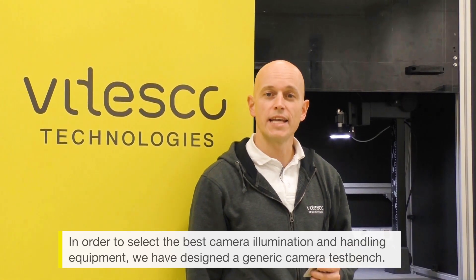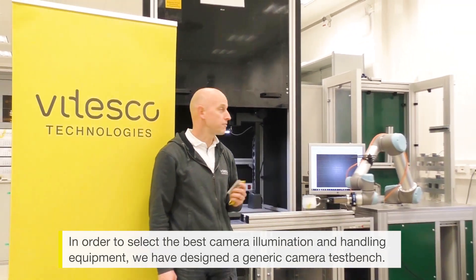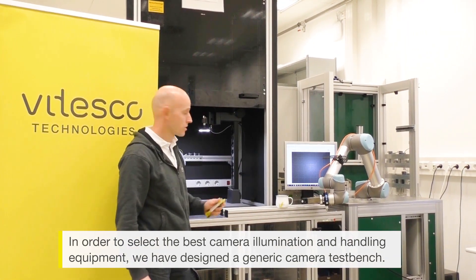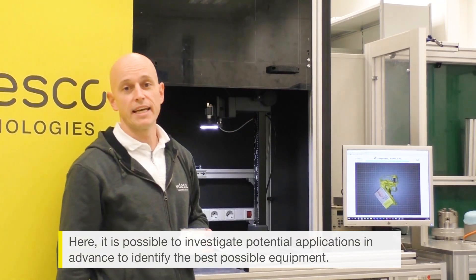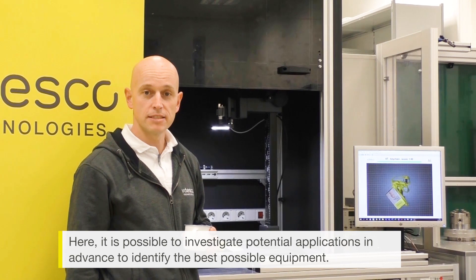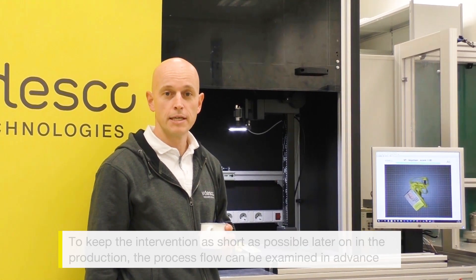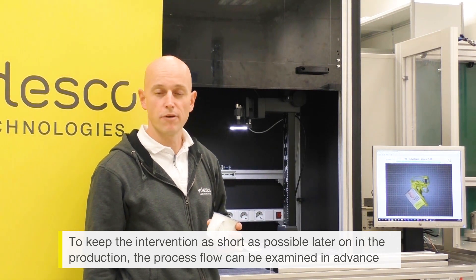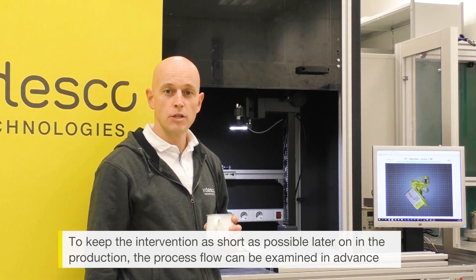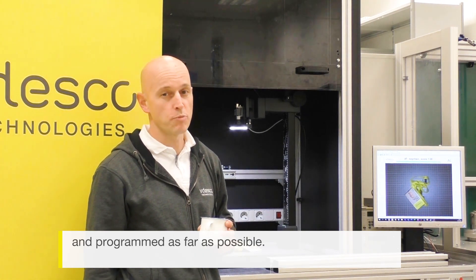In order to select the best camera, illumination, and handling equipment, we have designed a generic camera test bench. Here it is possible to investigate potential applications in advance to identify the best possible equipment. The process flow can be examined in advance as well and programmed as far as possible, to keep the intervention later on in the production as short as possible.